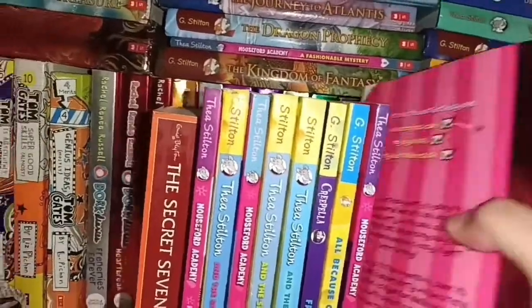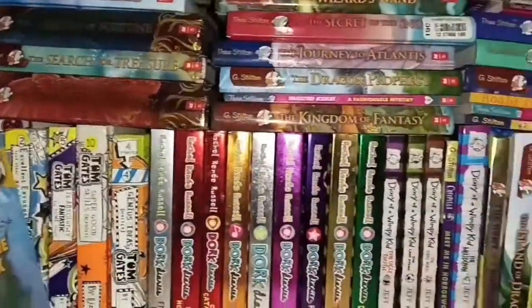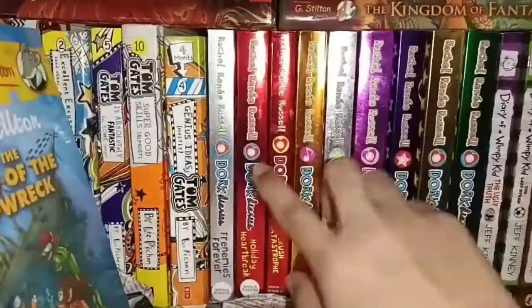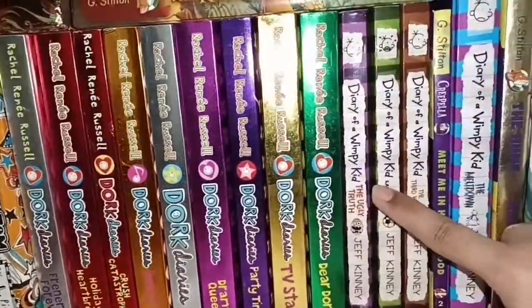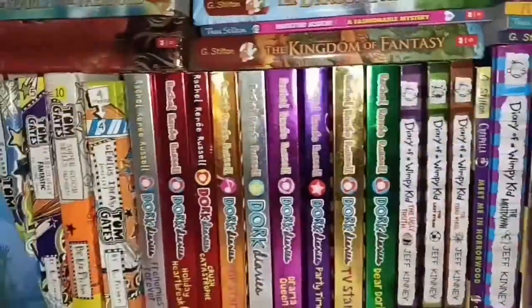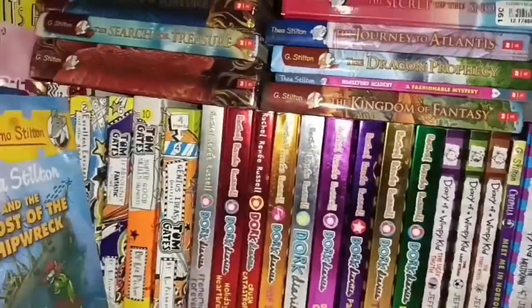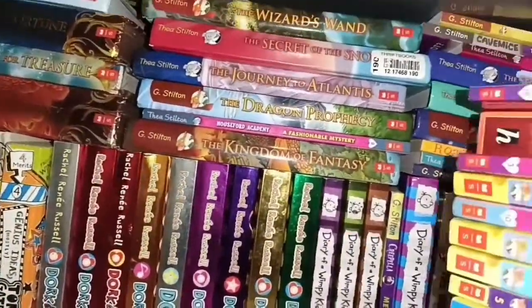Okay, these books are falling. Okay, so here comes the long list of Dog Diaries, and here is the Wimpy Kid. And behind this I have a huge collection of Geronimo Stilton books.